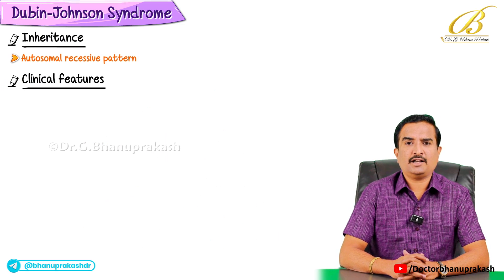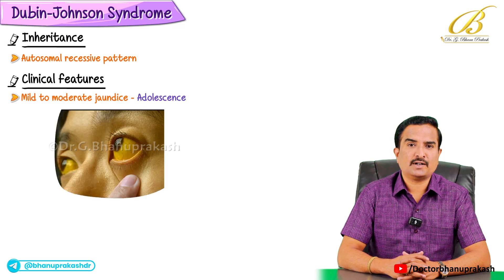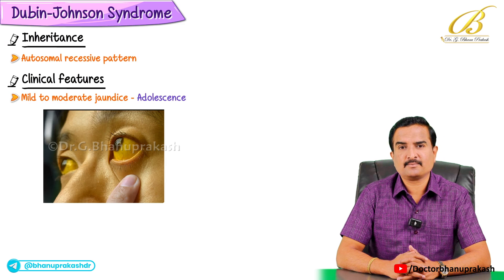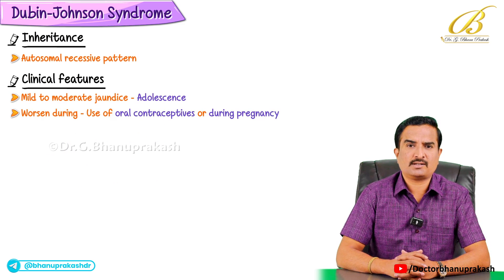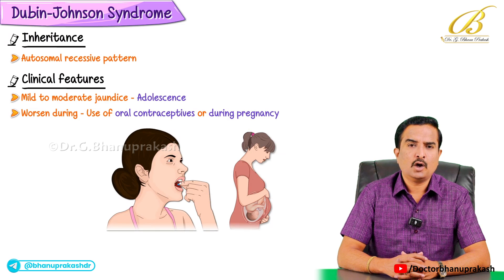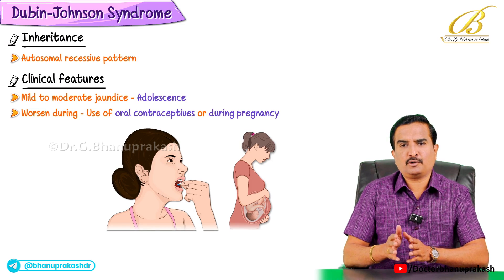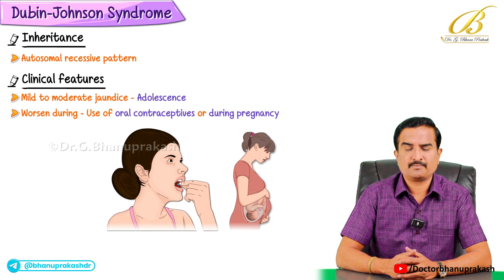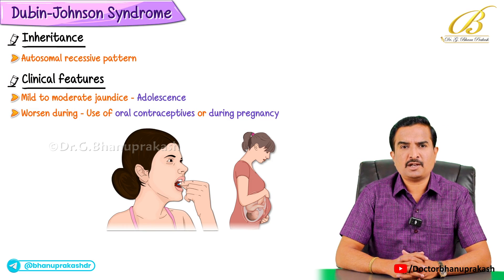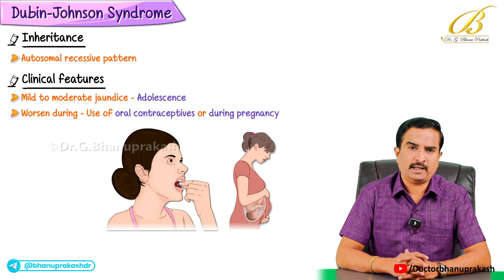Clinically, the condition is characterized by mild to moderate jaundice which usually appears during adolescence. The jaundice tends to worsen during certain situations such as with the use of medications, especially oral contraceptives, or during pregnancy. These factors put additional stress on the liver making the symptoms more pronounced. Despite the jaundice, patients generally feel well and do not have other symptoms like fatigue or pain.